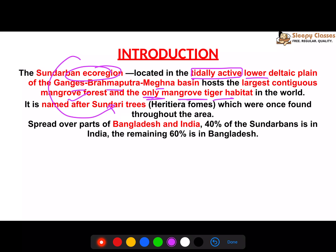The name 'Sundarbans' comes from the Sundari trees, which were once found throughout the area. Now they are restricted to certain areas. The Sundari tree is also one of the mangrove species.